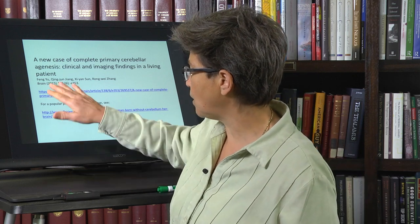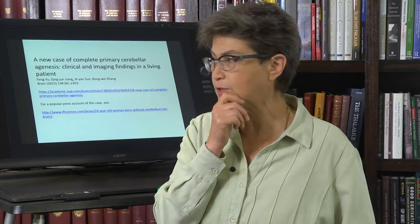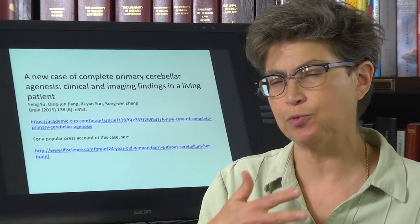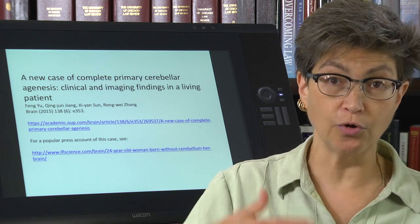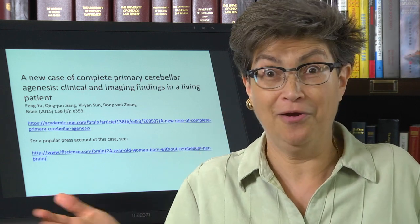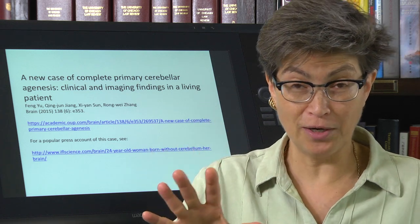Here's the citation and a popular press account of this case — I encourage you to look at both; the report is extremely well-written and very interesting. This young woman living in China came to the doctor at around age 23 seeking help because she had nausea, vertigo, and vomiting. They did testing, took a CT scan, and discovered there was no cerebellum — just CSF where the cerebellum had been. The cerebellum was gone. The basis pontis was also shrunk, and there was no superior cerebellar artery.